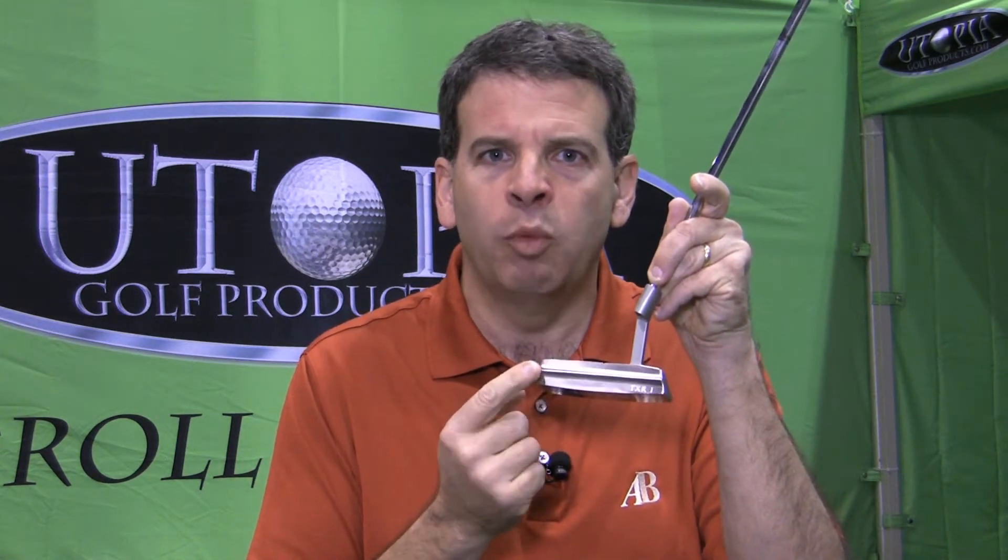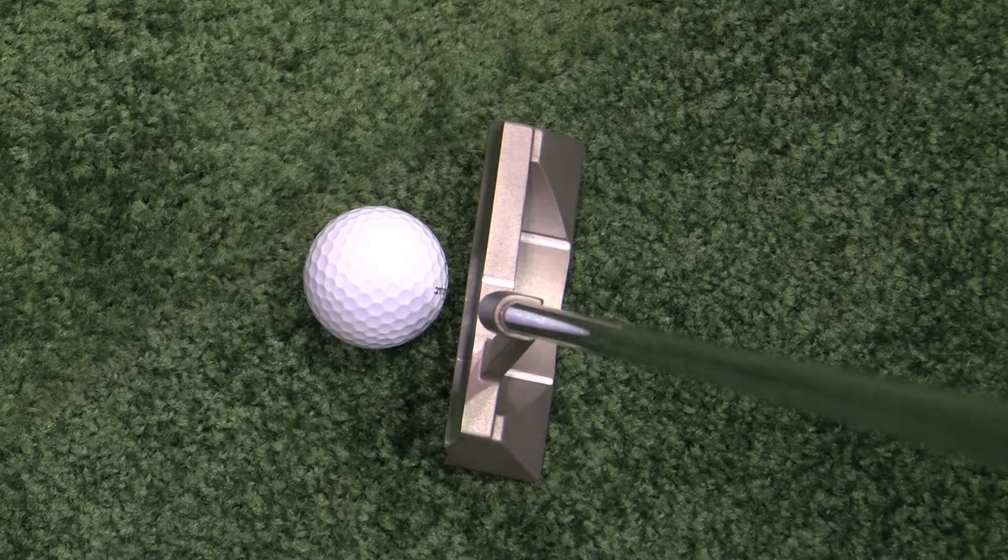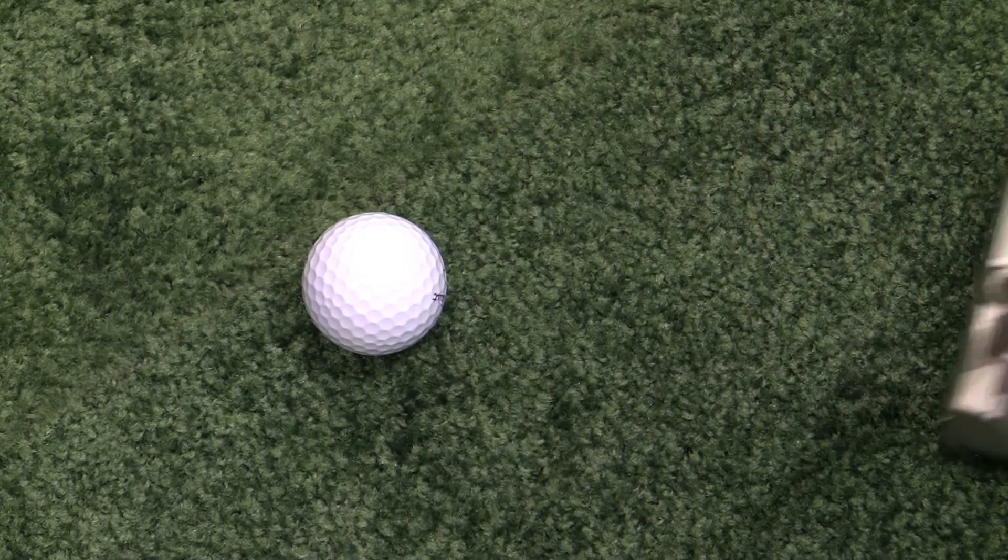When you hit a putt, it comes out of a little depression in the grass, it skids a bit and then it starts rolling forward the way it should. As we all know from bitter experience, a lot of bad things can happen during that skid phase. So the best thing to do is to get it rolling forward as soon as possible after you strike it. One very good way to do that is to hit it with a ridge on this Utopia putter, which gets the ball rolling forward faster so that you have less problems with accuracy as soon as you strike the putt.